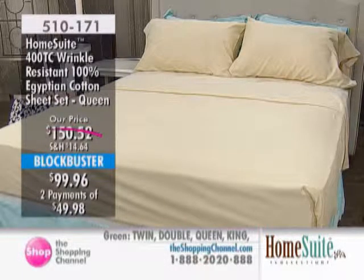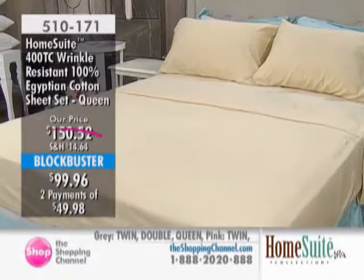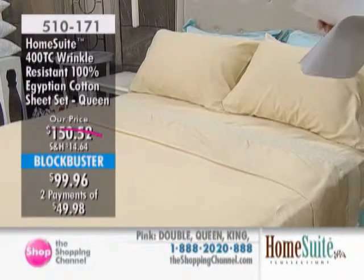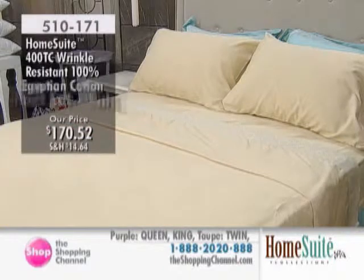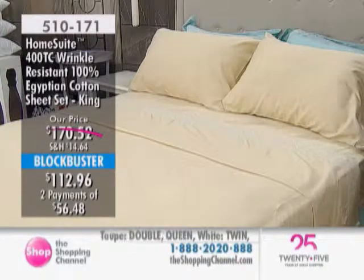Queen is down from $150 and change to $99.96 — that's over $50 off. And king size is down from $170.52 to $112.96 — that's $57.56 off — all available on two interest-free payments. This is exclusive. Blockbusters are similar to a Today Showstopper in savings; however, we do hold the value for 30 days. Of course, an item can sell out before that 30-day period is up.